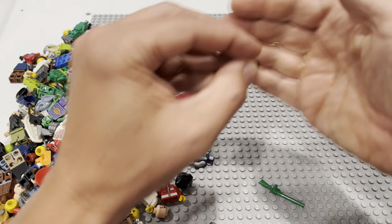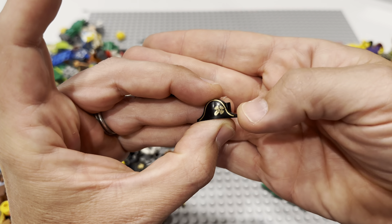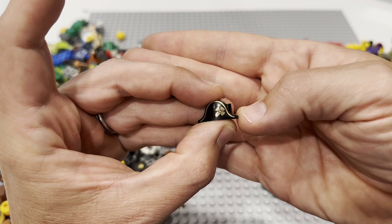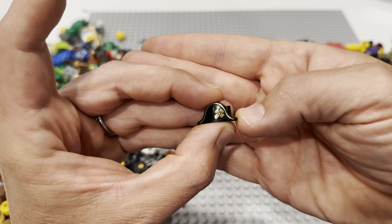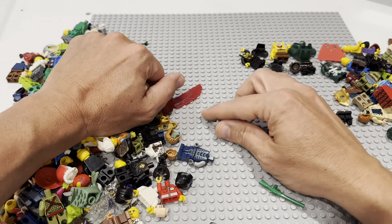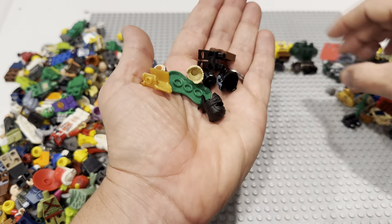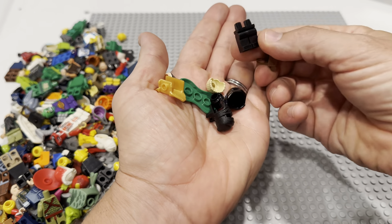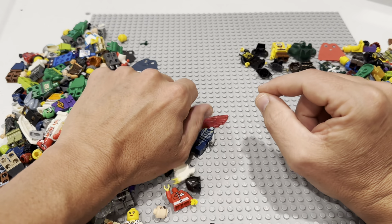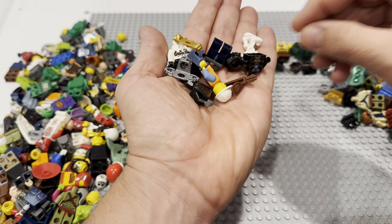Holy moly — look at how pretty that is right there. I can never remember if that's Barbossa or just a pirate of some kind, but whatever — that is a good helmet right there. Sweet find. We've already crushed it on this haul and it isn't even nearly done yet. So that's awesome.